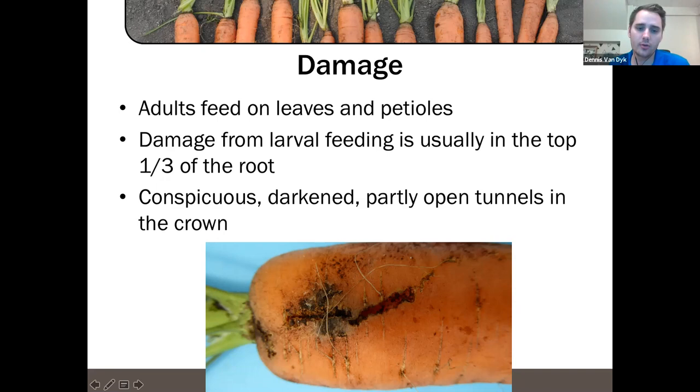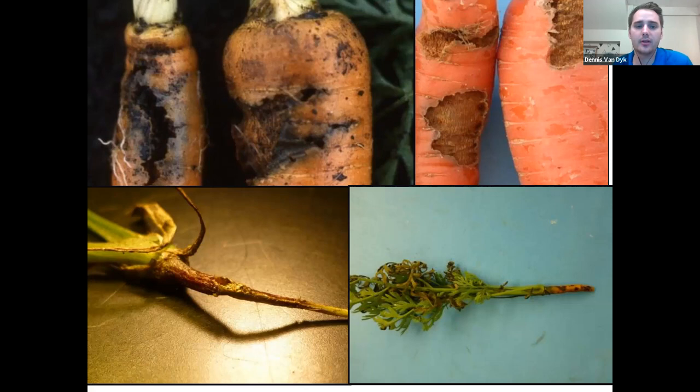There will be large, open tunnels — the tunneling gets larger as it goes deeper because the larvae are getting larger — and damage typically starts at the crown area. Most damage is at the top third of the carrot. This is a picture of an early carrot at about the third-leaf stage entering the susceptible period. There is actually an egg laid in that small taproot that is starting to develop — when those larvae hatch, they'll do exactly that kind of damage, and increasingly we are seeing whole carrots being killed outright by carrot weevil feeding.